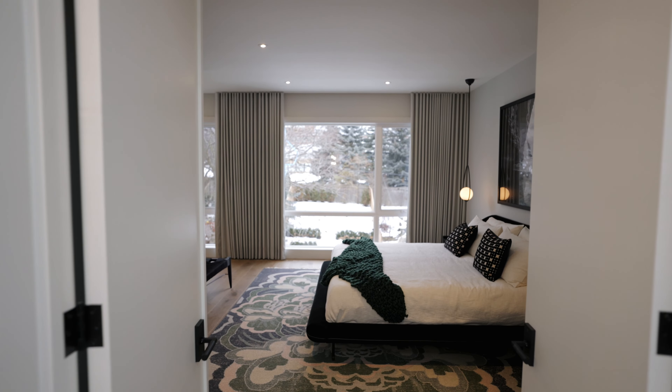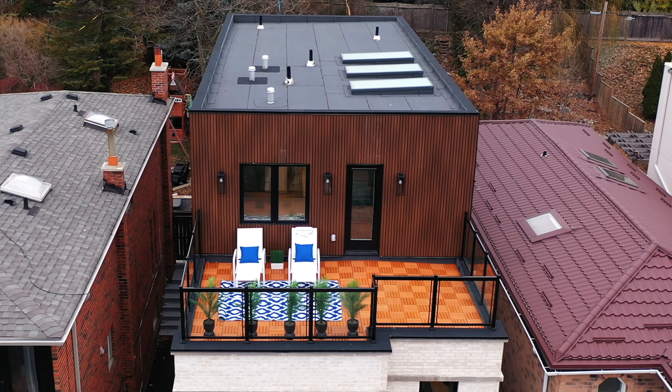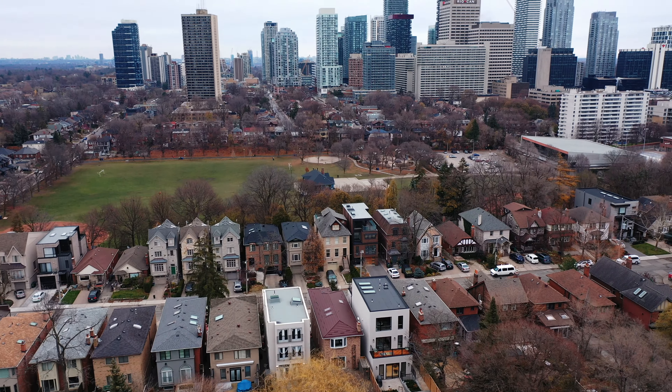Up on the third floor is the primary bedroom. It has an incredible balcony which I've spent many evenings just staring over the downtown core. At night when the lights are up, you go up there with a glass of wine and you just don't want to leave.